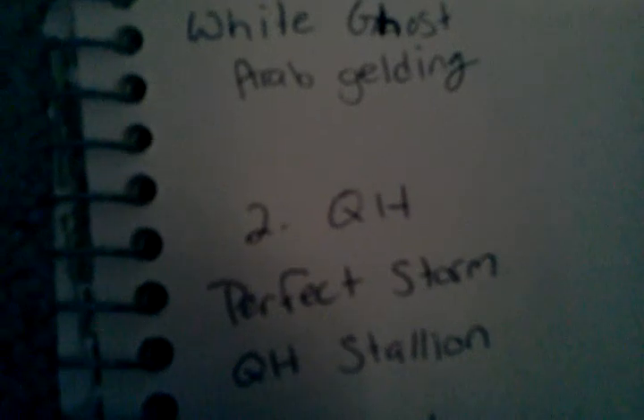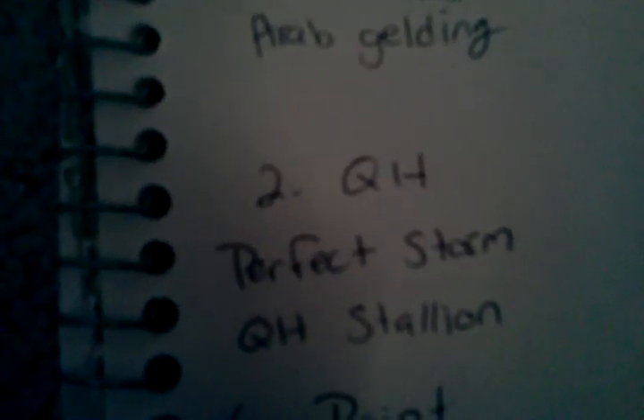Class 2, Quarter Horse. I have Perfect Storm. He is a Quarter Horse Stallion.